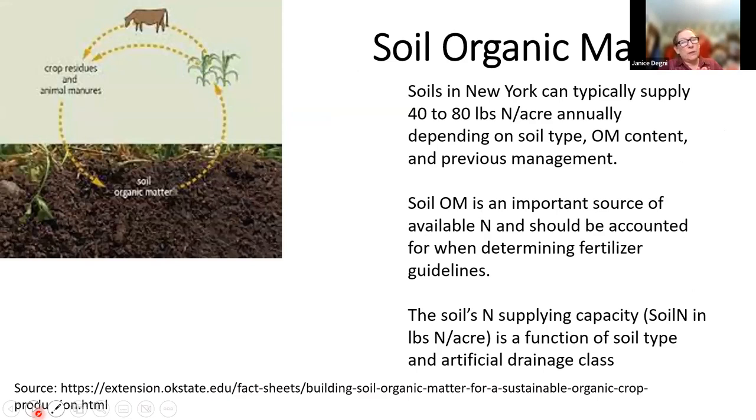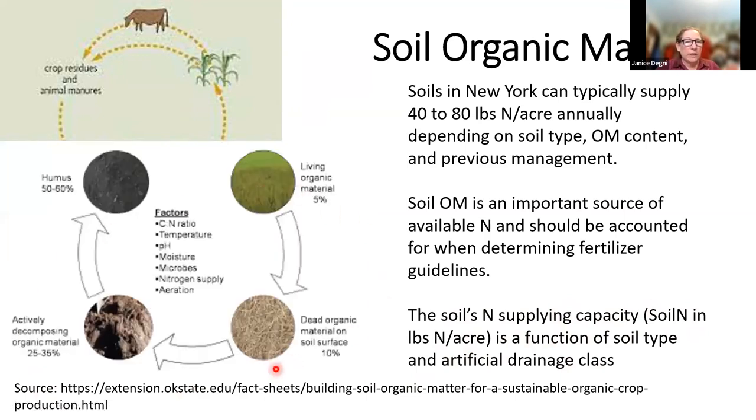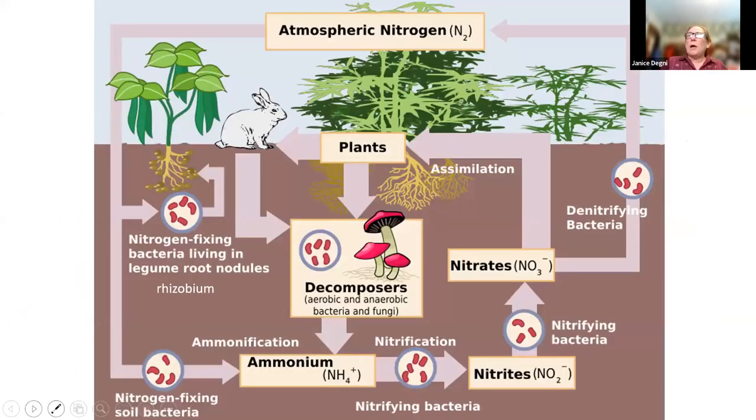The first piece of the equation is the nitrogen provided by the soil organic matter, which can range from 40 to 80 pounds depending on your soil type. On a dairy farm that has had years of manure, organic matter is typically between 3.5 to 5 percent, and at those levels these nitrogen contributions from organic matter are pretty dependable. The soil's supplying capacity is a function of soil type and drainage class. Organic matter turnover is dependent on factors like temperature, pH, microbial population, and soil aeration.